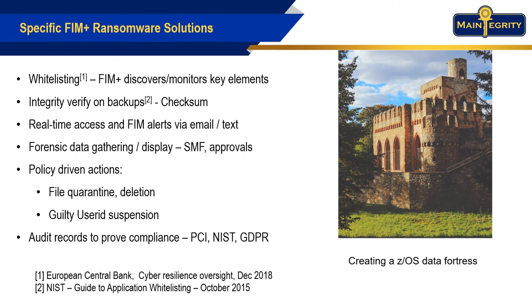The guilty user can be suspended immediately so they can't inflict more damage. At each step, complete audit records are retained. So not only is your security better, you can now prove it for PCI, NIST, GDPR, and any other type of compliance auditor.